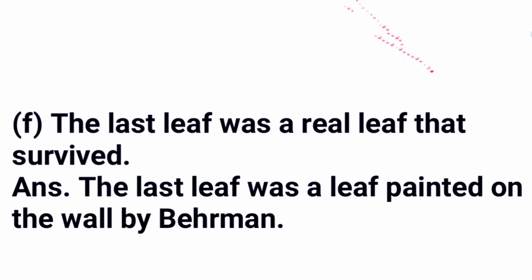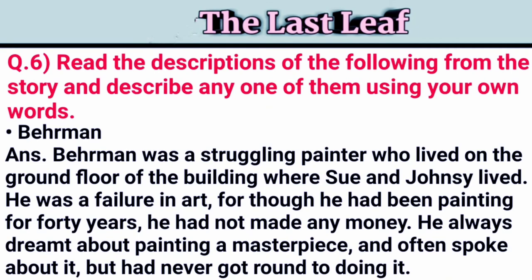Question six: read the description of the following from the story and describe any one of them using your own words. First, Behrman: Behrman was a struggling painter who lived on the ground floor of the building where Sue and Johnsy lived. He was a failure in art — though he had painted for 40 years, he had not made any money. He always dreamed about painting a masterpiece and often spoke about it but had never got around to doing anything.